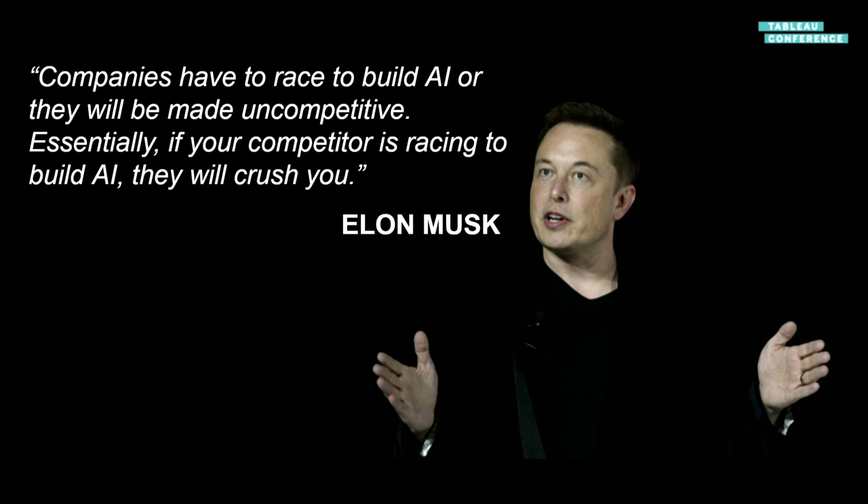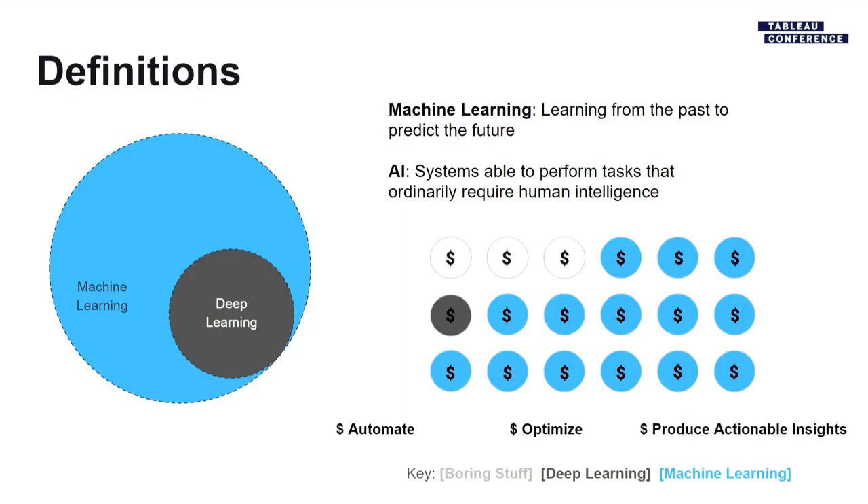Like every tech presentation, we need a quote on a black backdrop saying something ominous. The idea is that if you're not thinking about AI in your organization, you're not just missing out — you're going to be losing from a competitive standpoint in the not-too-distant future. As Elon Musk says, your competition will crush you.